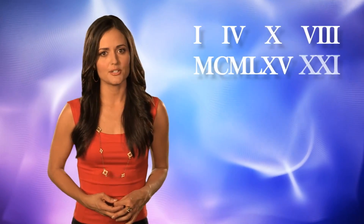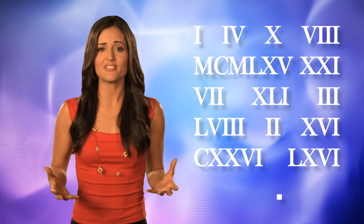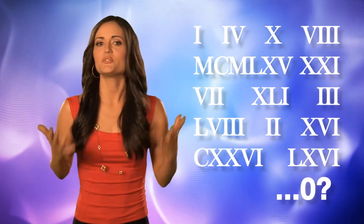Roman numerals are really hard to do complex arithmetic with because they don't even have a zero digit. So mostly we just use them on analog clocks and watches because they look cool.